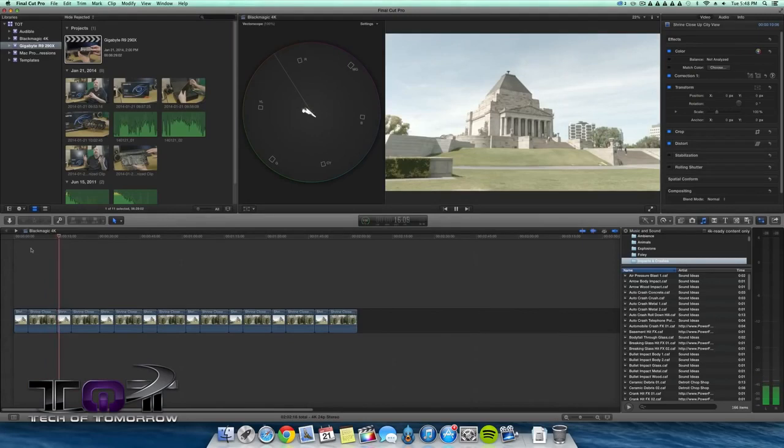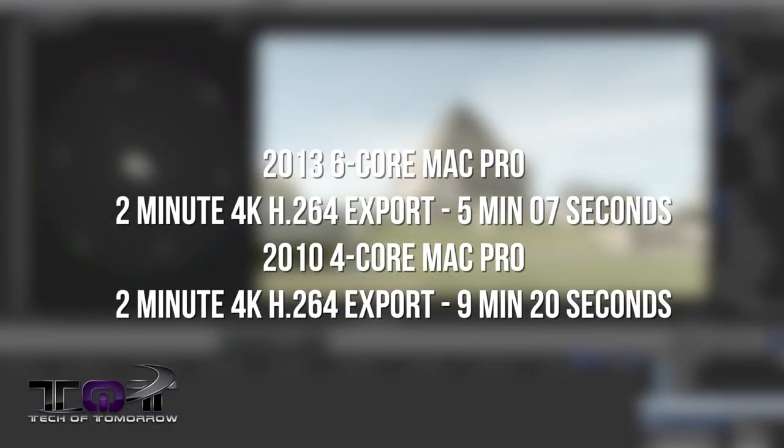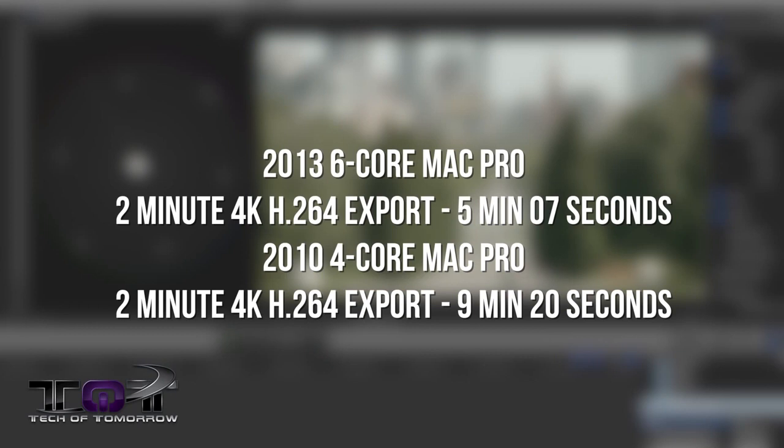Now, everybody's going to ask about 4K. The video we used for the 4K test is 2 minutes long. It took 5 minutes and 7 seconds to export on the 2013 6-core Mac Pro, and 9 minutes and 20 seconds on the 2010 4-core — once again a serious difference in export times. The 4K video we used is by Blackmagic; if you'd like access to that video, we'll have it linked below in the description along with more information.